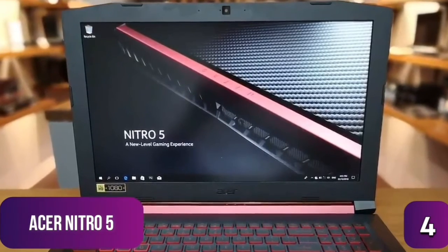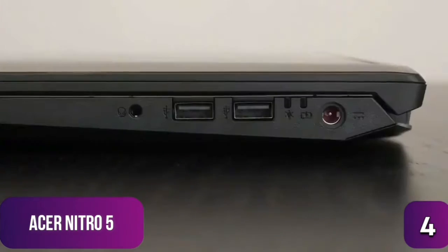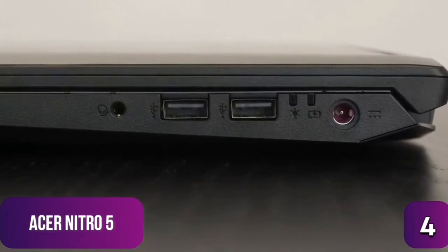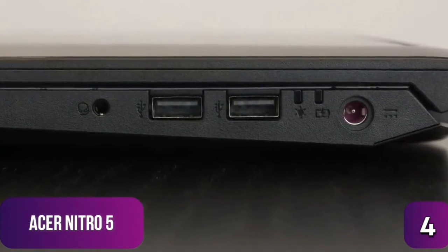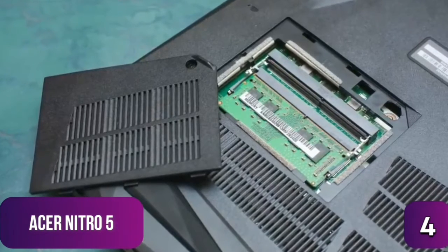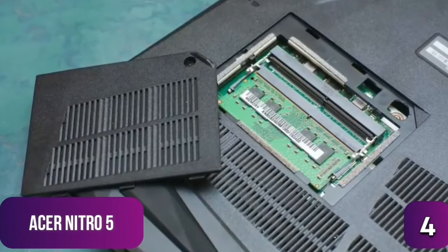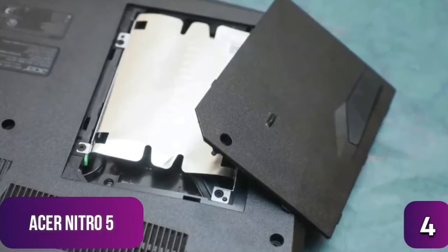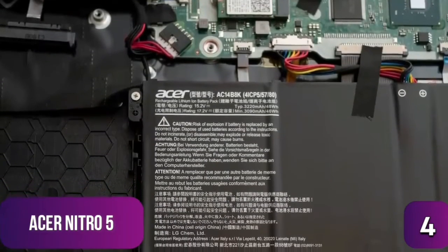Connectivity-wise, the Nitro 5 offers a USB-C 3.1 port, two USB-A 2.0 ports, one USB-A 3.0 port, an SD card slot, headphone and mic jack, gigabit Ethernet, and an HDMI port. One of the best features is its expandability — by accessing components from the bottom, you can add a 2.5-inch SSD or traditional hard drive, another stick of RAM, and even an M.2 SSD.